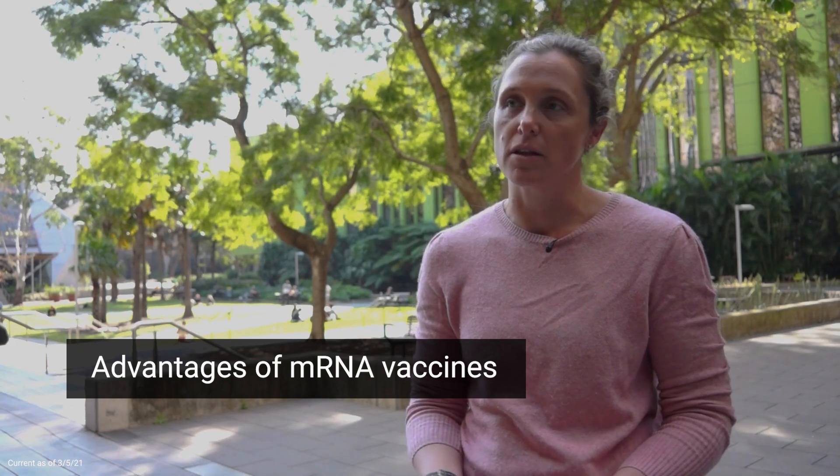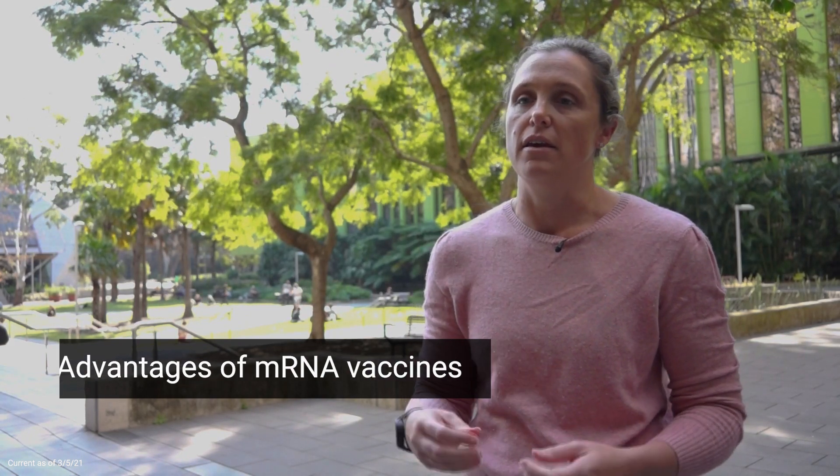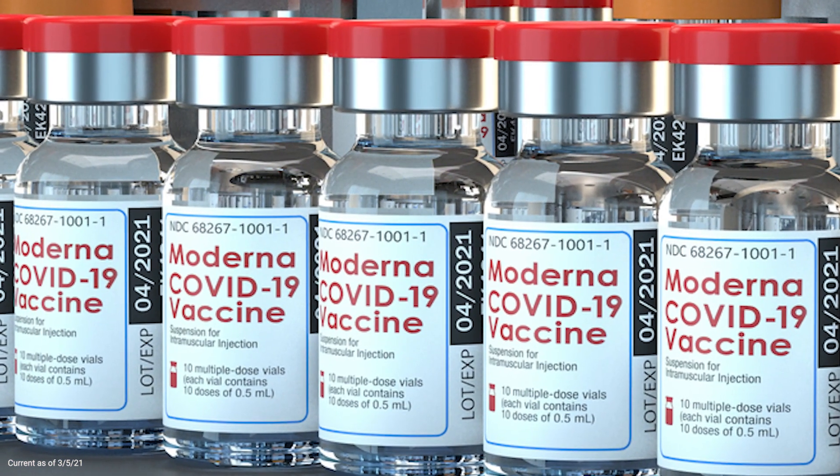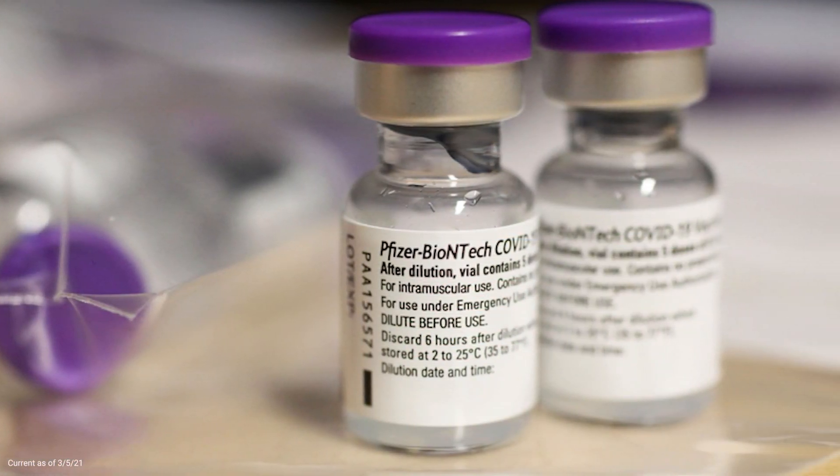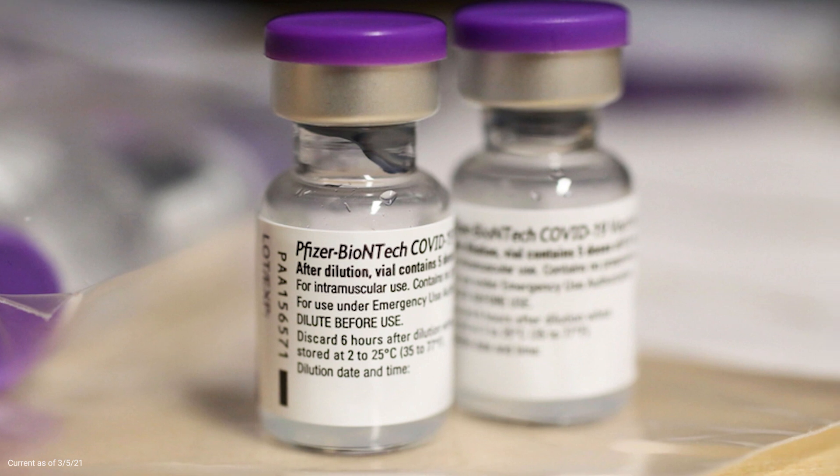So the vaccines both have similar sort of efficiency. I think the mRNA vaccines have been generating slightly better protective capacity through some of the vaccine trials. But the main advantage to the mRNA vaccines has really been the speed at which they've been able to produce these vaccines.